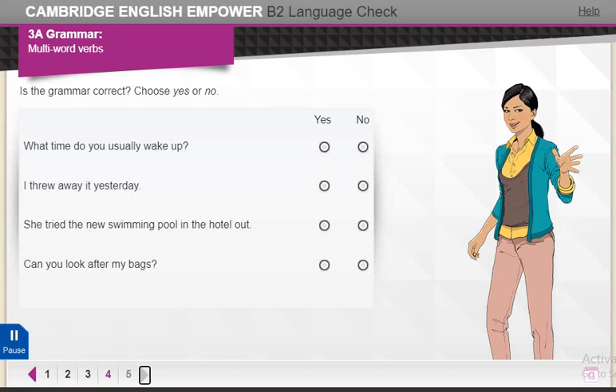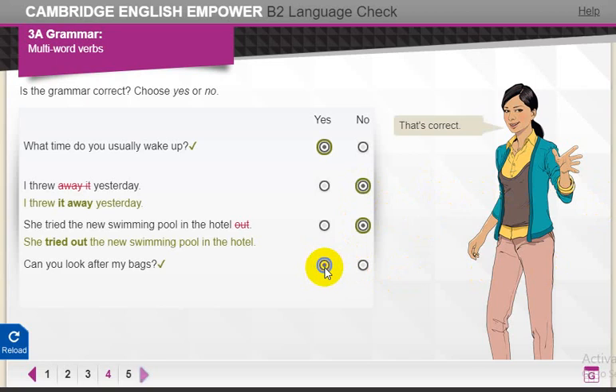Is the grammar correct? Choose yes or no. Is the grammar correct? That's correct. We say, I threw it away yesterday, and she tried out the new swimming pool in the hotel.